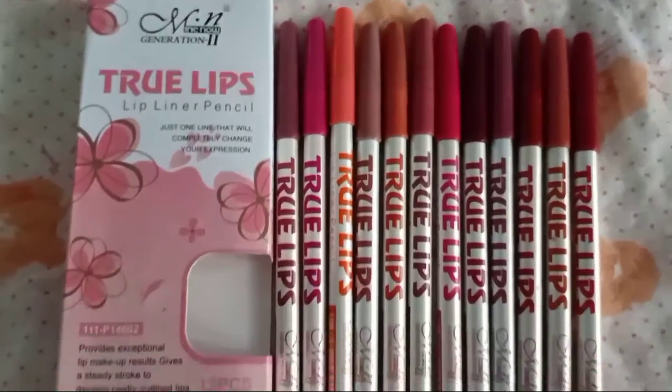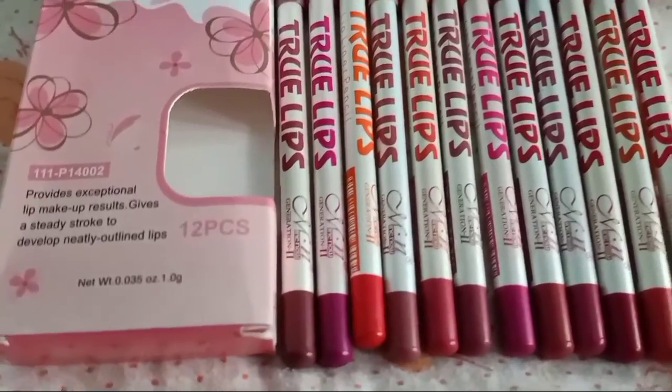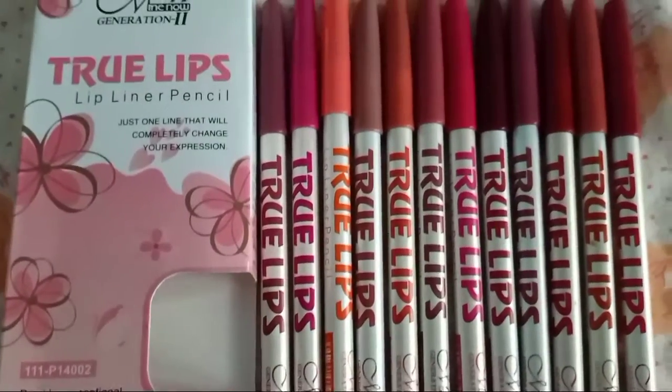Hey guys, welcome back to my channel. Today I'm doing a very affordable lip liner review, so let's start the video.